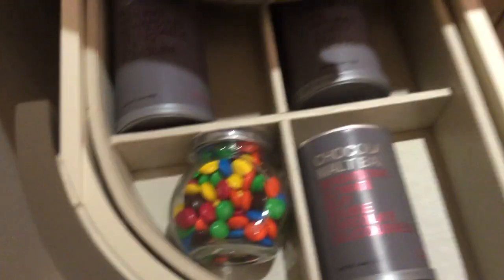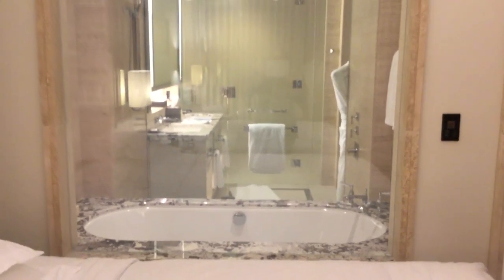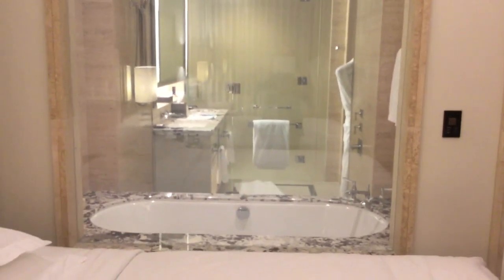On the drawers on the left side, that's where all the snacks are — you've got gummy bears and M&Ms. Also note that if you don't have the privacy glass on, when you're sitting in the area with the beds, you can see right into the bathroom.